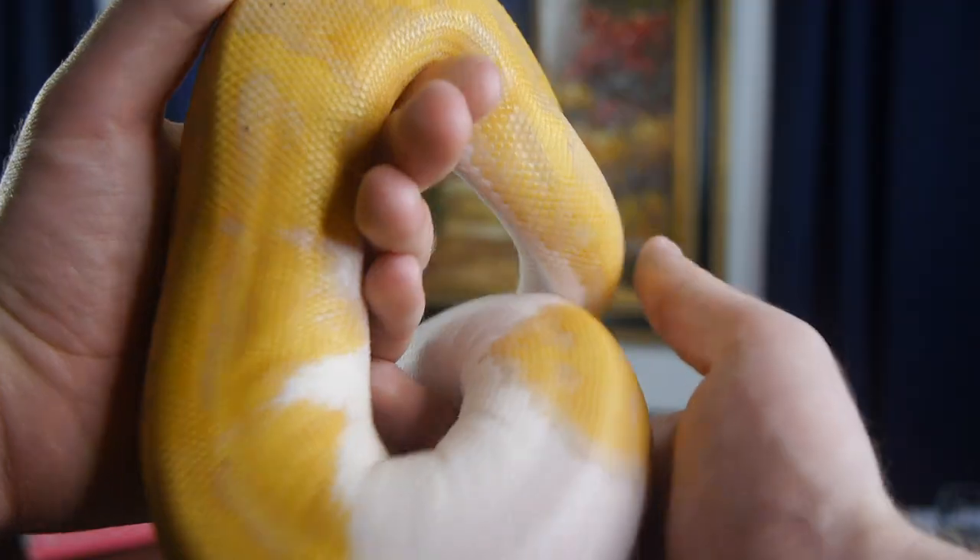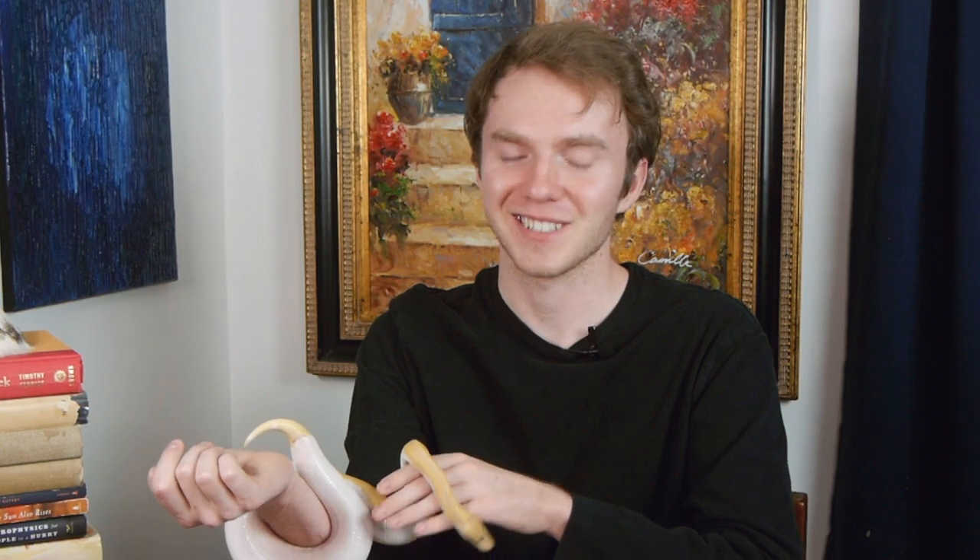I breed ball pythons because they have the highest margins, but also they're just so adorable. These animals are the friendliest animals around — they're literally like little puppy dogs.